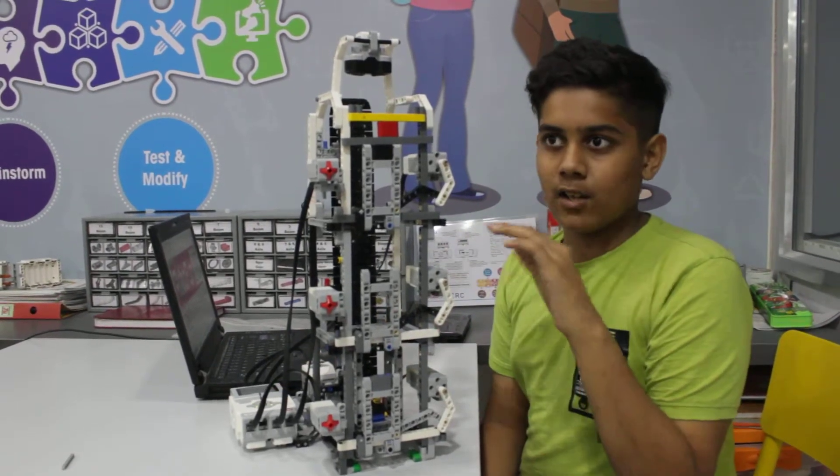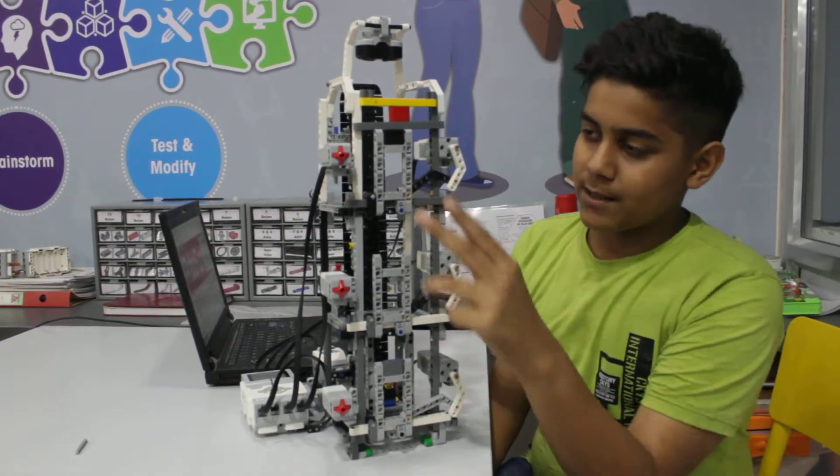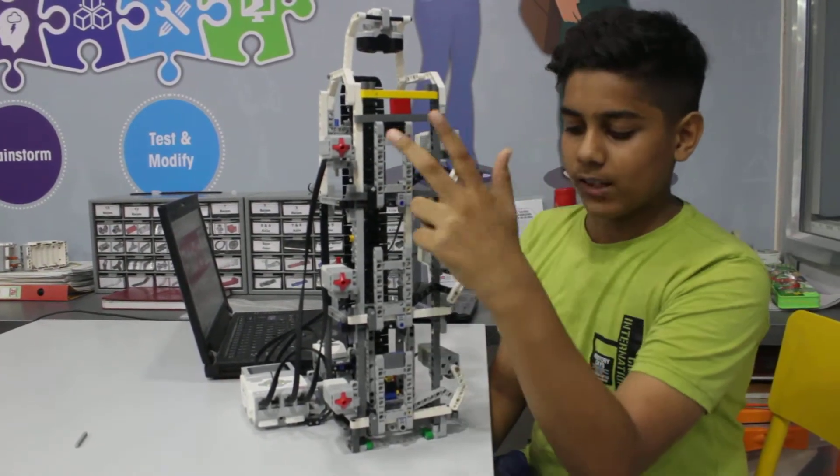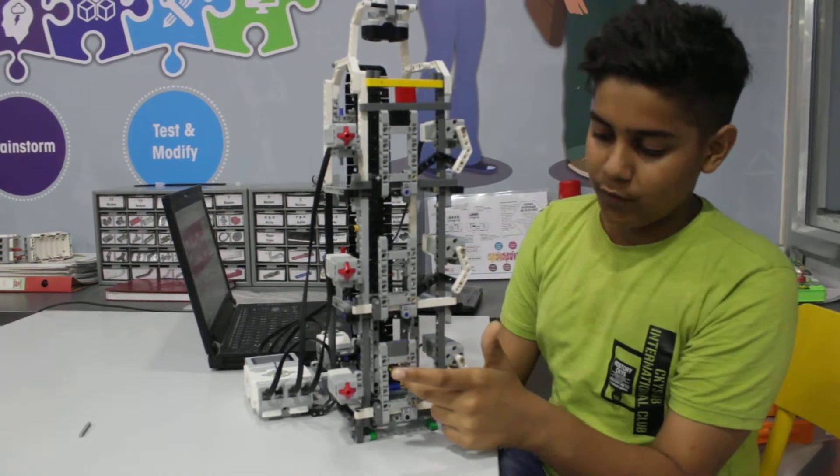It just works like a normal elevator. If I press the button on the second floor, it will go to the second floor. The door will open and it will wait for a few seconds. The door will close and it will automatically come back to the ground floor.